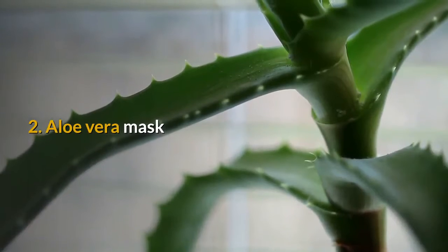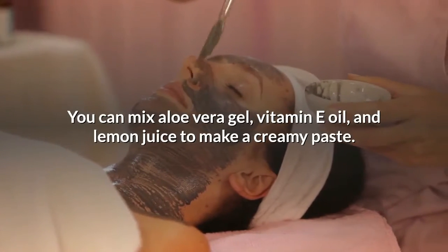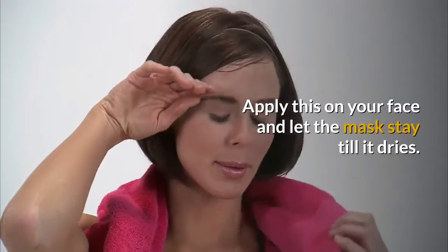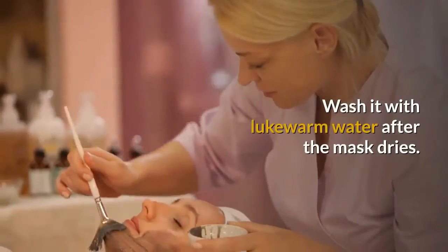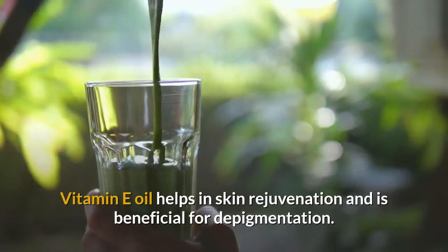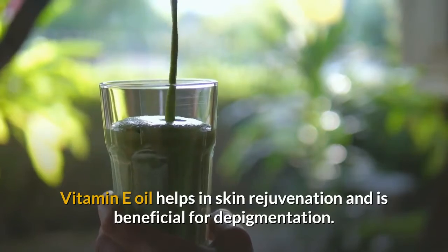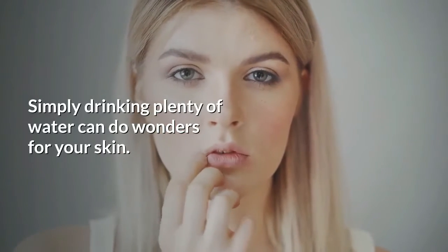Number two: aloe vera mask. You can mix aloe vera gel, vitamin E oil, and lemon juice to make a creamy paste. Apply this on your face and let the mask stay till it dries. Wash it with lukewarm water after the mask dries. Repeat daily to get the desired result. Vitamin E oil helps in skin rejuvenation and is beneficial for pigmentation.